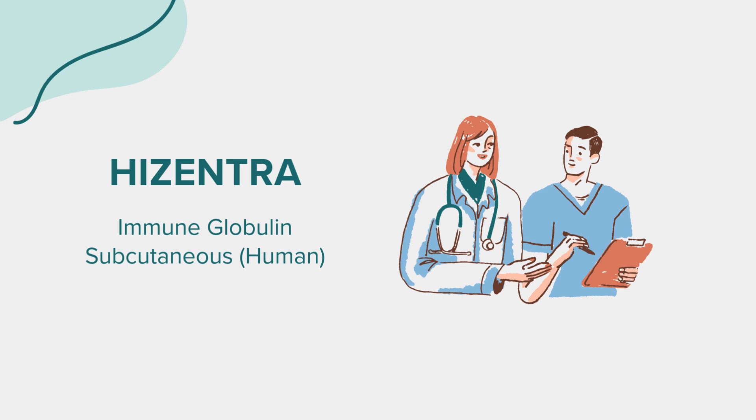Hello everyone. Today, we're diving into the world of a medication called Hisentra, known by its generic name as Immune Globulin Subcutaneous, Human. As with all our discussions, this is meant for educational purposes. If you have health-related questions or concerns, always reach out to a medical professional.